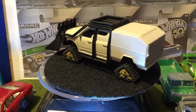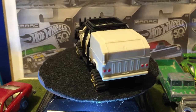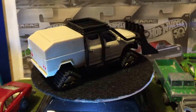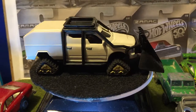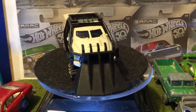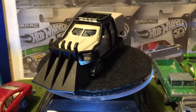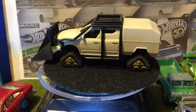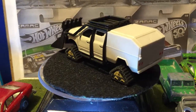Hello everybody. Today I'll be reviewing this Dodge Ram — it's the Ice Ram or whatever it's called from the Fast and the Furious set. The clips broke on this one holding it onto the display thing, so I just took it off. But this is from the 8th Fast and the Furious movie.